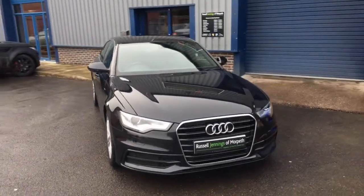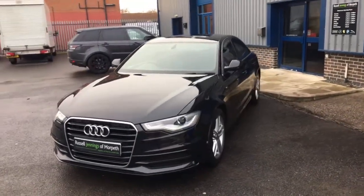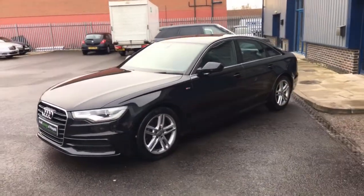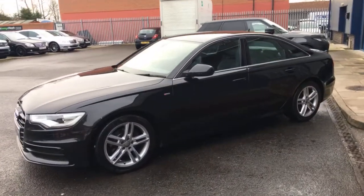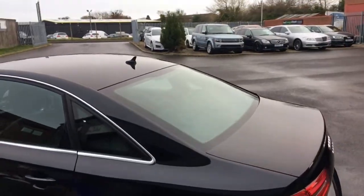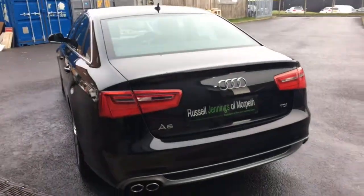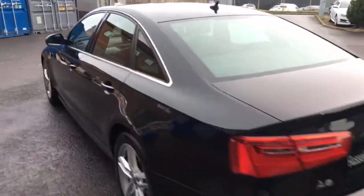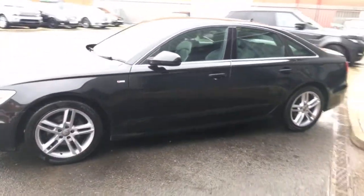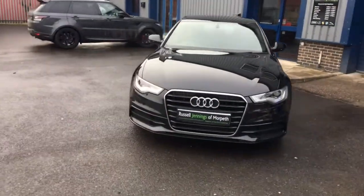Hello and welcome to the video walk-around of the 2013 63-plate Audi A6 2-litre TDI S-Line Manual Saloon. Finished in phantom black pearlescent with black full leather interior. The car comes with 18-inch 5-spoke alloy wheels, all in excellent condition. It's a three-owner vehicle, just came in part exchange against an Audi Q7. It comes with satellite navigation, front and rear park distance control, heated seats, cruise control, and xenon headlamps.